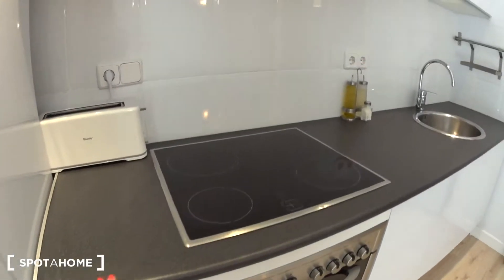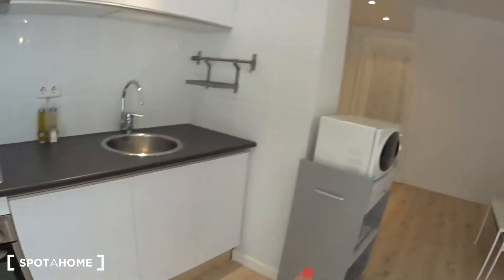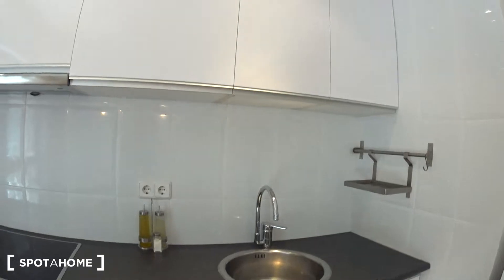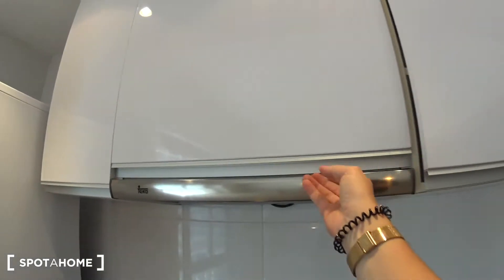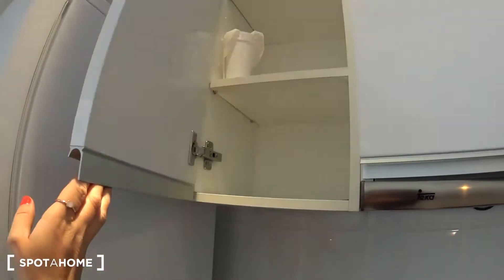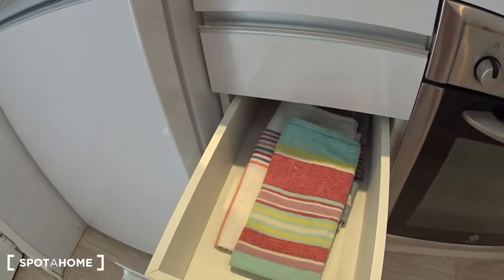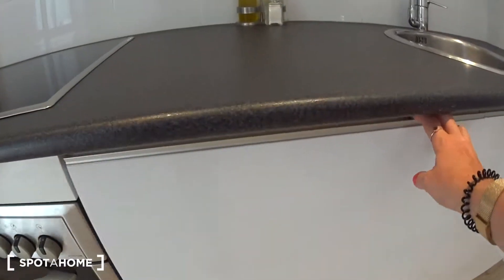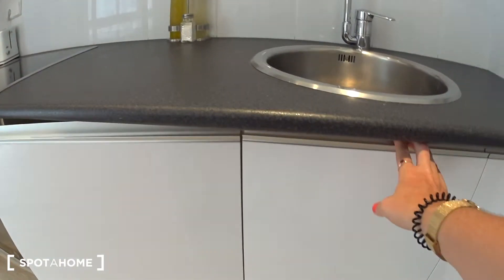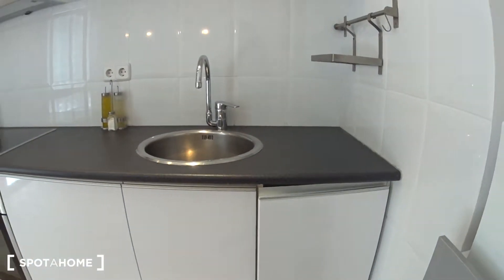There are three drawers. You have the electric stove, the extractor, the oven, a toaster. On the side, you have a microwave and a simple sink. Then you have a lot of storage with everything you need to cook — cups, glasses, plates. The drawers have all the cutlery, knives, and towels. Everything you need. The oven is here, and here are pots and pans, a bin, and cleaning products. This is the kitchen.